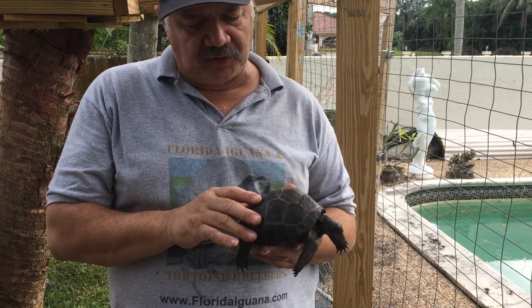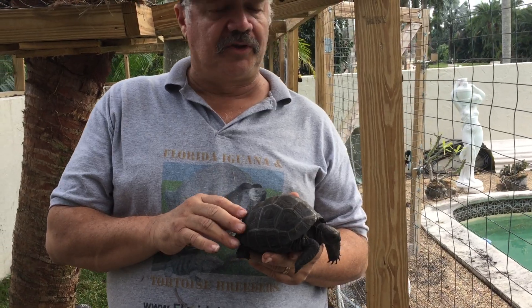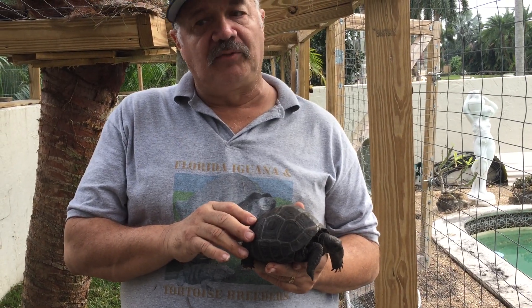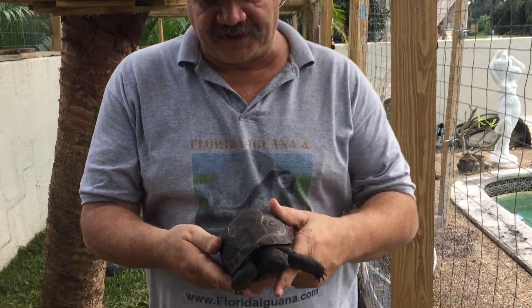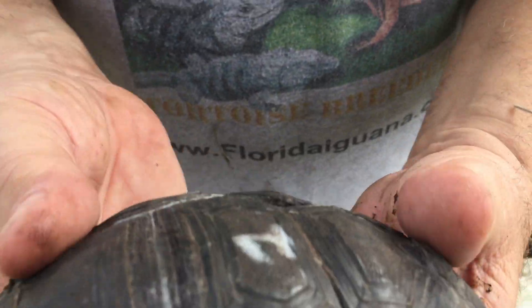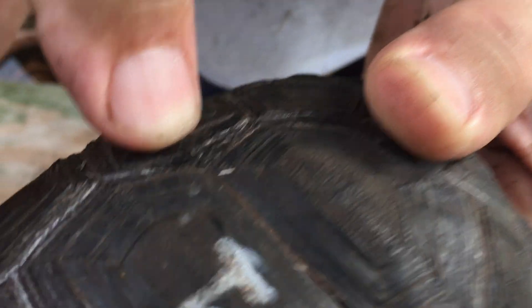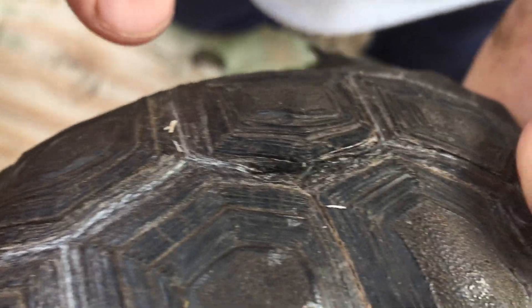Last but not least, I want to talk to you about this tortoise. This tortoise has a different type of skewed pattern. I want to show you where we actually have one of the scutes lifting up. So if you take a close look, you can actually see it right here. I think you should be able to see that, Mario. And I can actually put my fingernail down in that slit that's there in his shell.